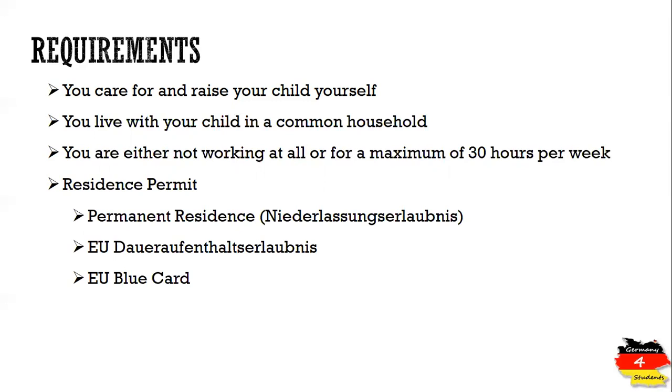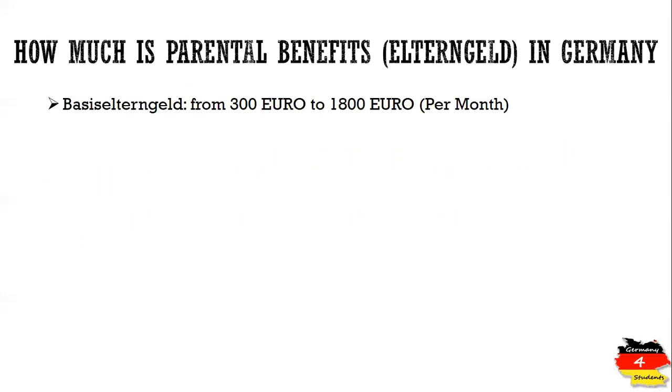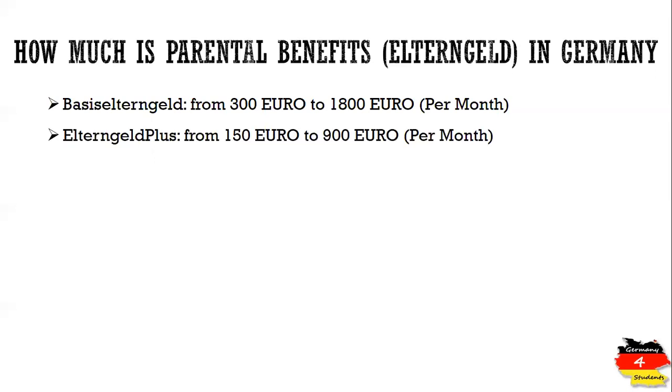Now let's see how much Elterngeld you can get. For Basis Elterngeld, the amount ranges from 300 euros to 1,800 euros per month for a certain number of months. The second type is Elterngeld Plus, and the amount for this varies from 150 euros to 900 euros per month.